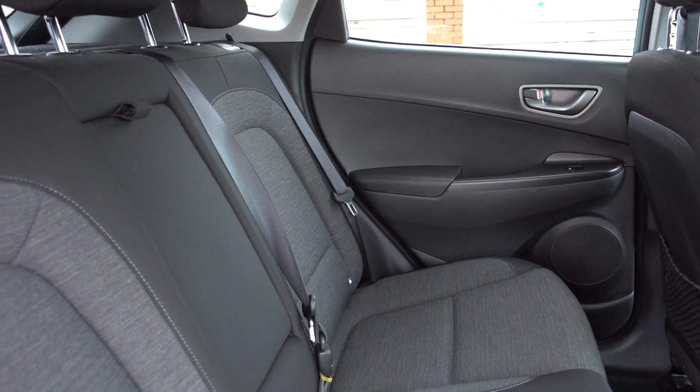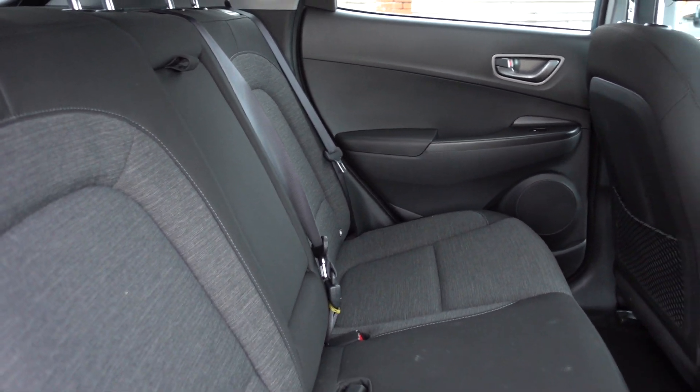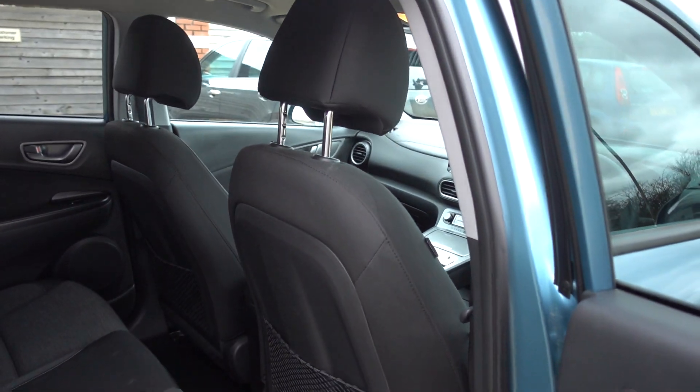The condition inside is just like the outside — absolutely excellent. It almost feels like a new car, really.